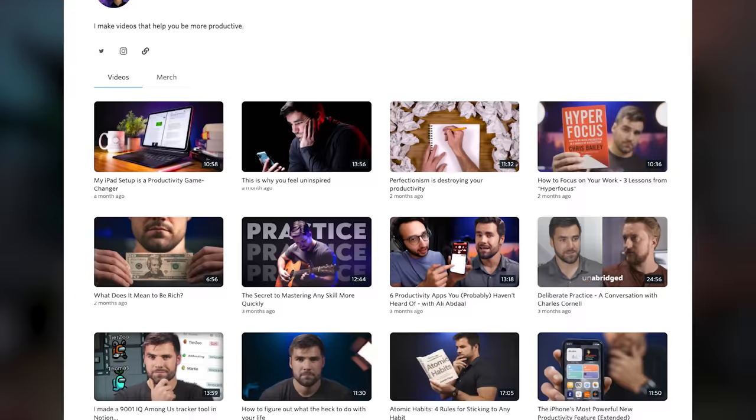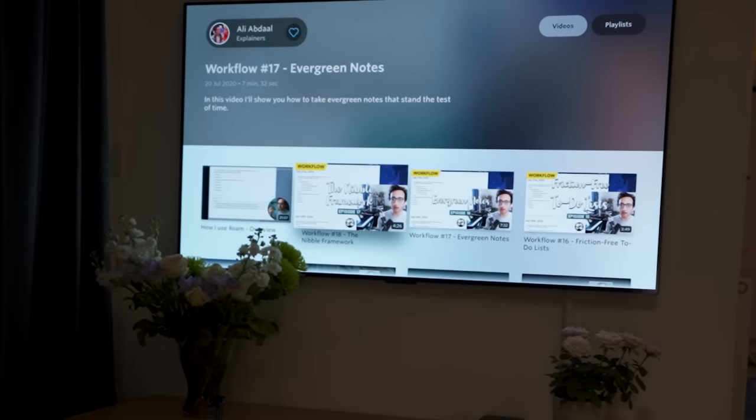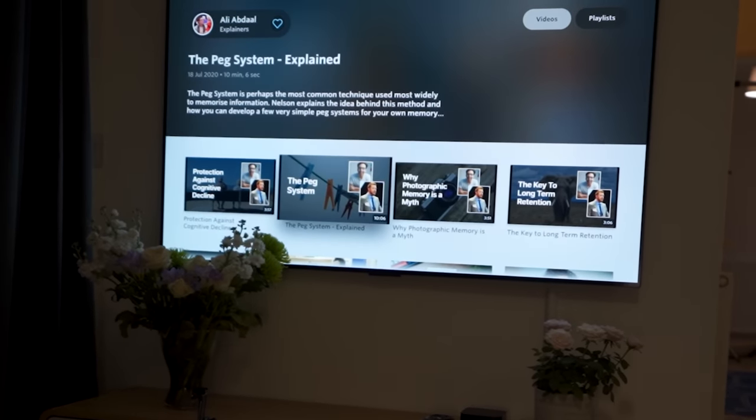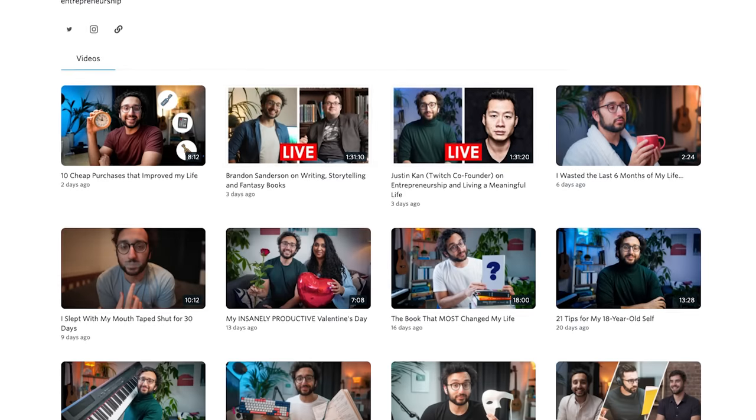Now if you haven't heard, Nebula is a really cool independent streaming app where creators like me, Thomas Frank, Legal Eagle, and Lindsay Ellis have built it together as an alternative place to put content away from YouTube — an extra place for stuff that might not work on YouTube without worrying about the algorithm. On Nebula, one of my favorite series is my workflow series, where I talk through productivity apps like Notion, Roam, and Day One. You'll also find all of the deep dive interviews I've done with people like Ryan Holiday, Derek Sivers, Sarah Dietschy, and others, plus ad-free early access to all my videos.